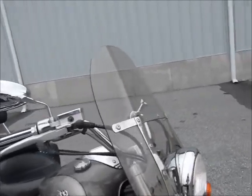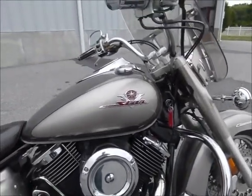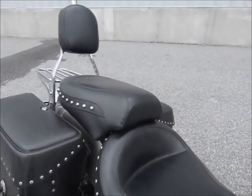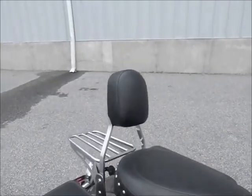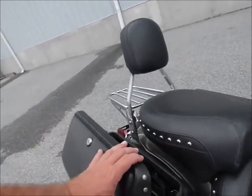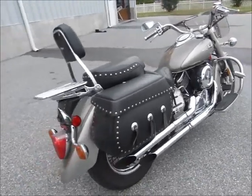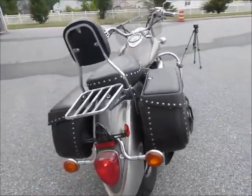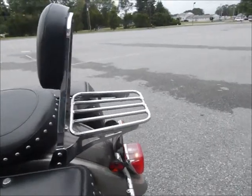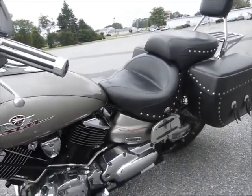This bike has a lot of nice features like the windshield on it, highway bar and pegs. It has a very nice Mustang seat on it — it's very comfortable. Passenger backrest, rear rack. Some nice leather-like brand saddle bags, so you have the advantages of a hard bag but still have the leather look of a soft bag. You have shaft drive and a bike that looks great.